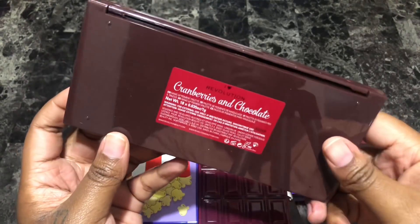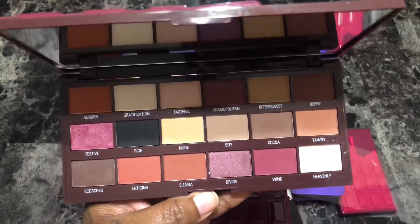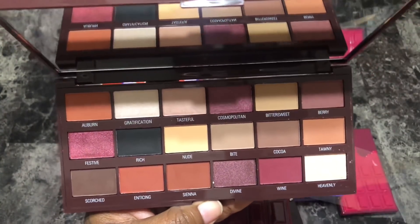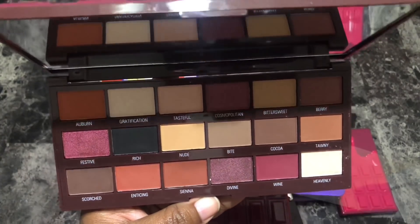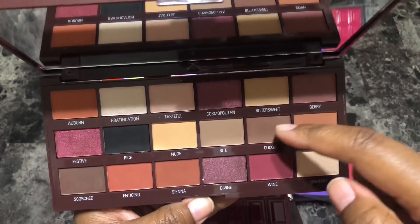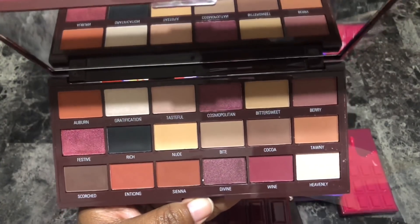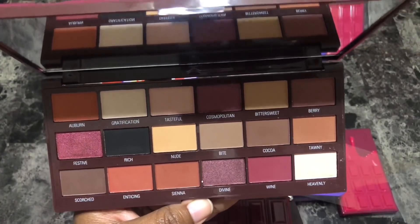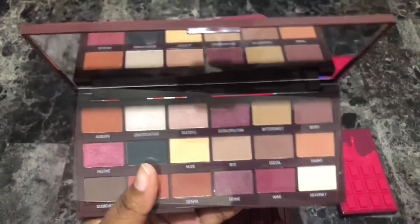Next is the I Heart Revolution Cranberries and Chocolate eyeshadow palette. Very basic, very neutral color story. I'm not sure why I picked her up — I expected her to be something different. Too many similar shades for my liking. I feel like I could only use half the shades in this palette rather than the whole thing. Since I want to be able to use the majority of a palette, I'm going to let her go.